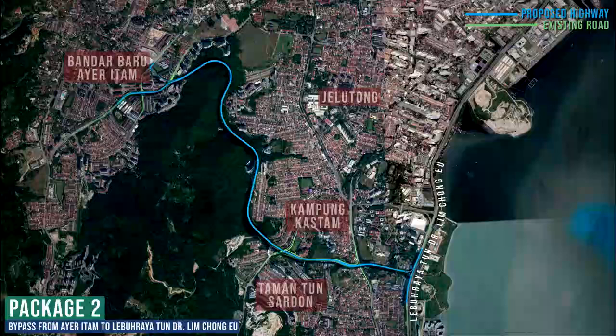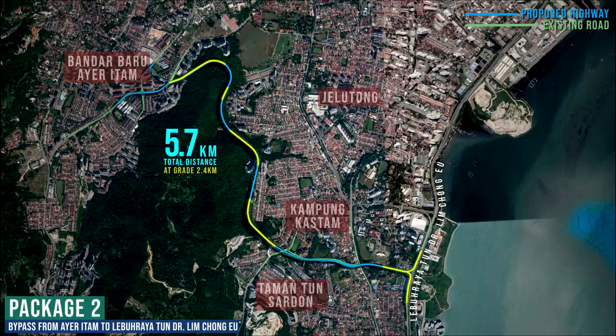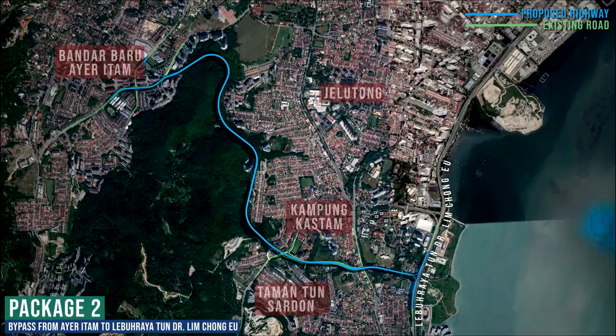Package 2 is the Ai Itam to Lebuhraya Dr. Ling Chongyu Bypass. This bypass has a total length of approximately 5.7km, with 2.4km at grade road and 3.3km on the elevated road.